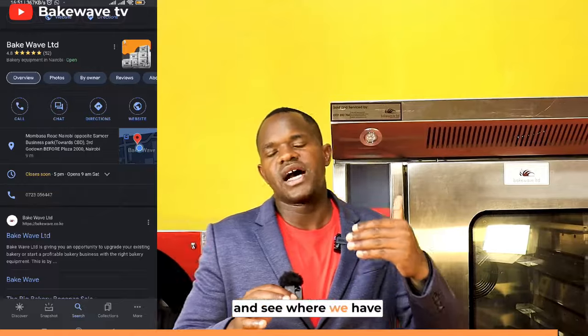Go to Google right now, search Beckweb, scroll down the website to where we have 'Start My Bakery'. Click Start My Bakery and you'll see all our packages there.